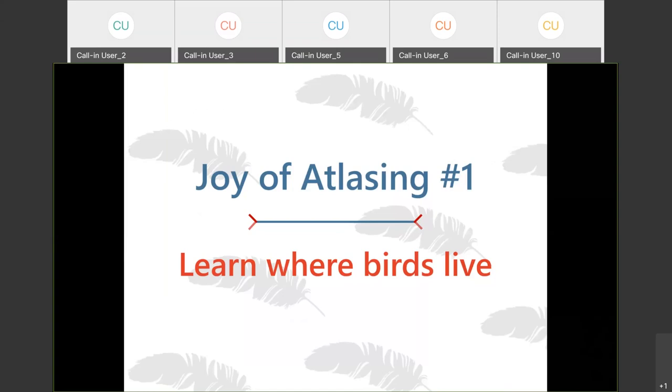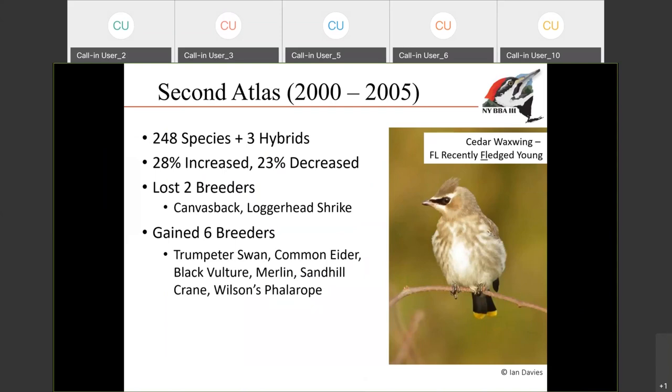By participating in the Atlas and contributing data, you learn a lot about where birds live and about the specific habitat requirements they need for nesting. The second breeding bird Atlas took place from 2000 to 2005, and we recorded 248 breeding species and three hybrids. Because that was our second Atlas, we were able to compare results with the first Atlas — from 1980 to 1985 — to see what changes had occurred. About a quarter of species expanded their range, about a quarter shrank, and the rest stayed about the same. Two species — canvasback and loggerhead shrike — were no longer found breeding in the state.